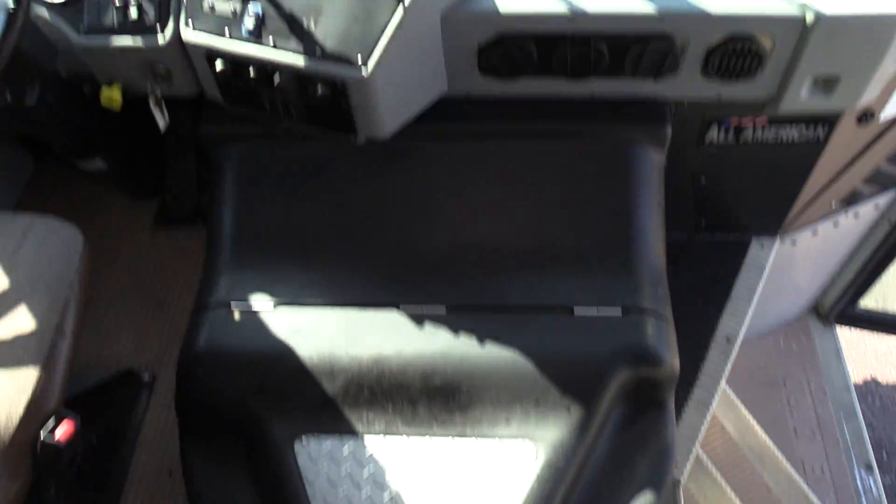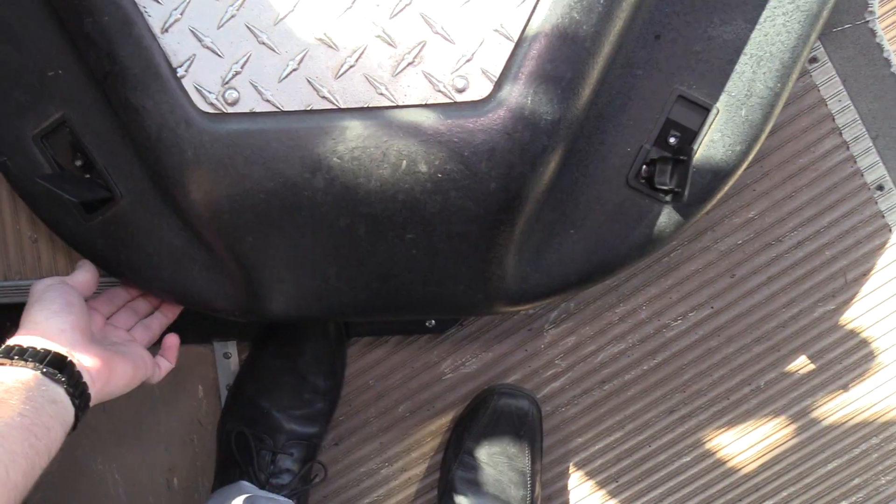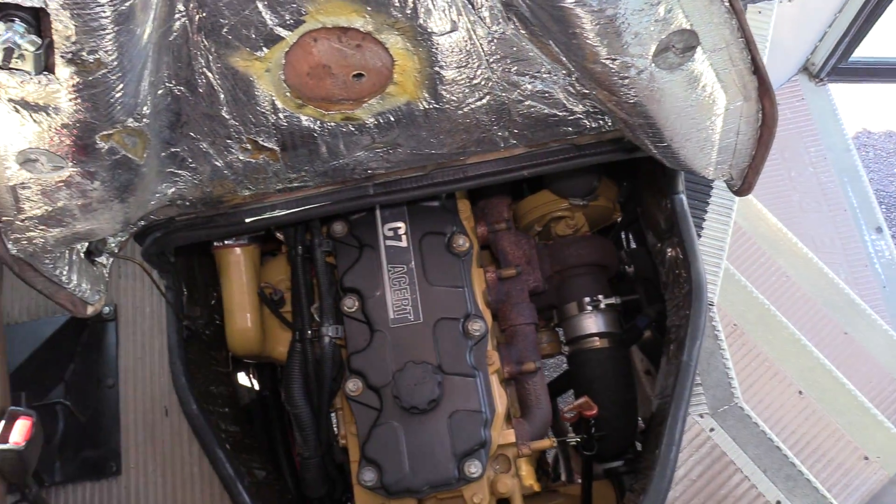Driver seat upholstery looks great, no rips, cuts or tears, anything like that. This is powered by the CAT C7 7.2 liter turbo diesel engine.